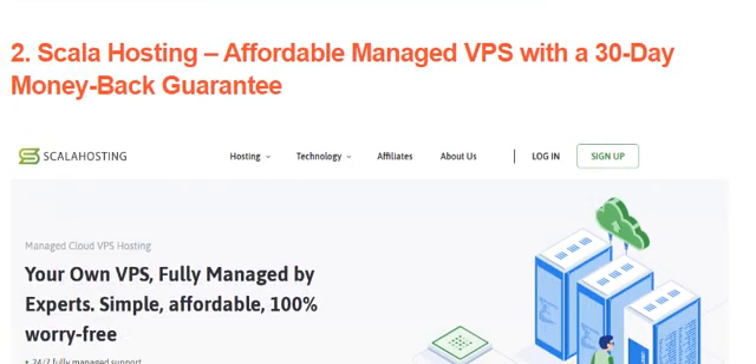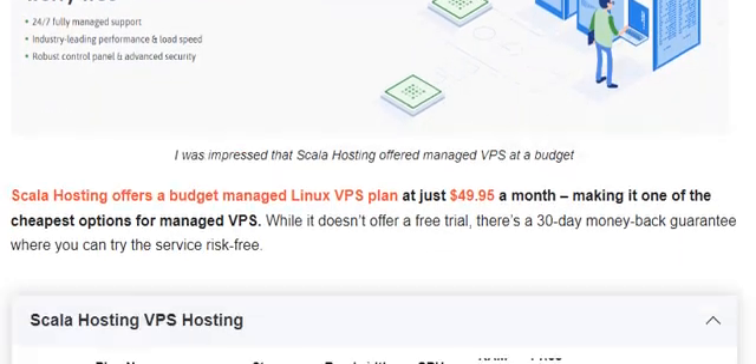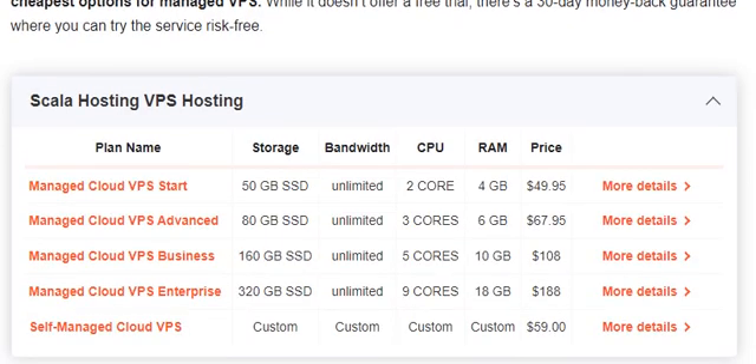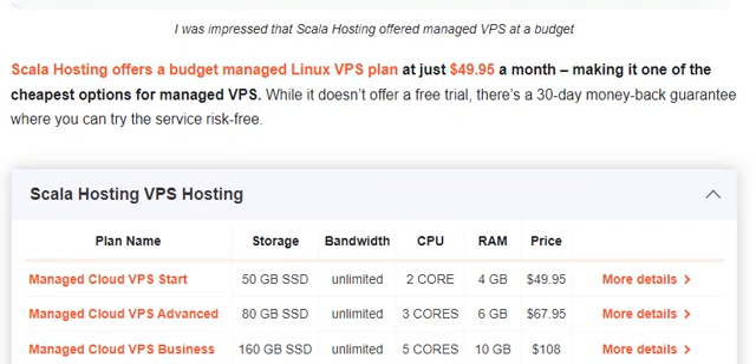Number 2 is Skylar Hosting — affordable managed VPS with a 30-day money-back guarantee. Skylar Hosting offers a budget managed Linux VPS plan at just $49.95 a month, making it one of the cheapest options for managed VPS. While it does not offer a free trial, there is a 30-day money-back guarantee where you can try the service risk-free.